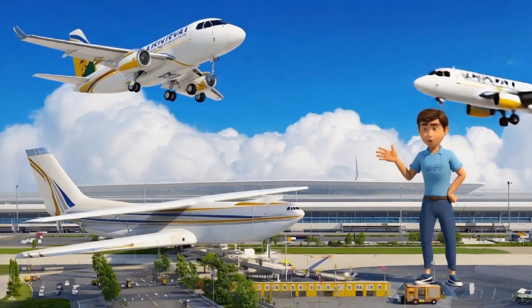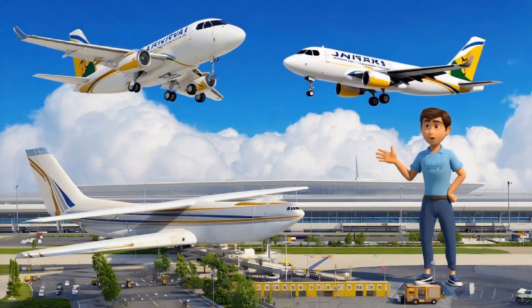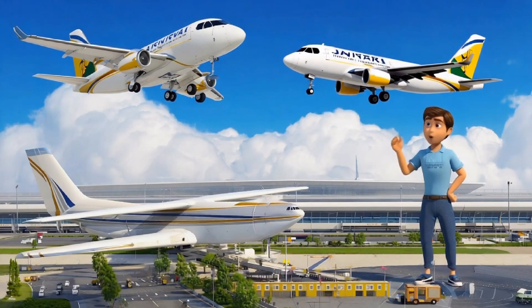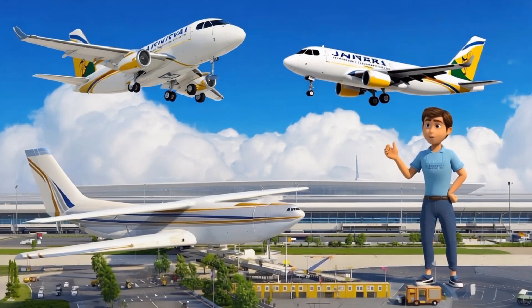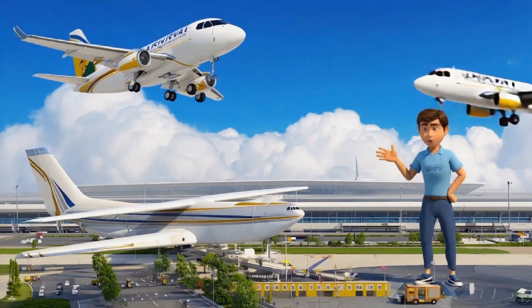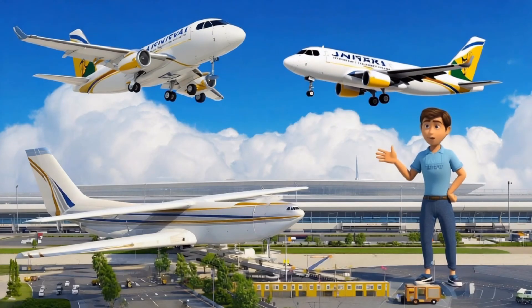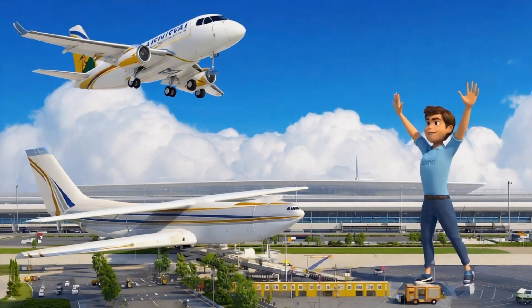Now let's talk about airplanes. Airplanes can fly high up in the sky. They have wings that are shaped to help them lift off the ground. The wings push air down, which makes the airplane go up. Airplanes also have engines that give them power to fly fast and help them take off. Isn't that amazing?